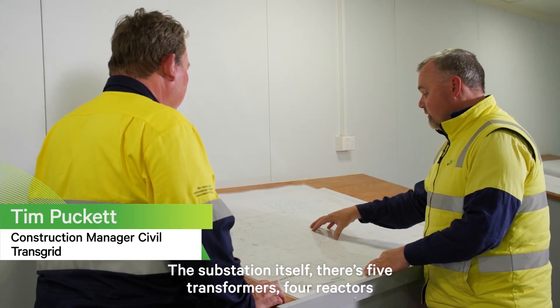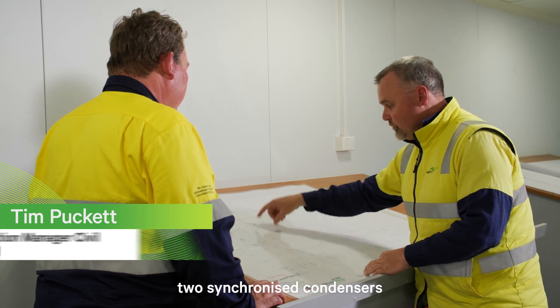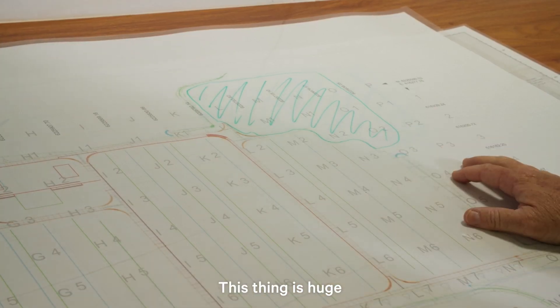The substation itself has five transformers, four reactors, two synchronised condensers. This thing is huge.